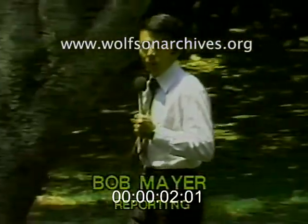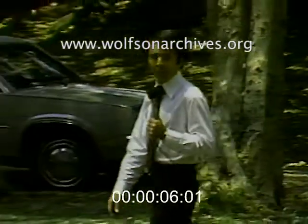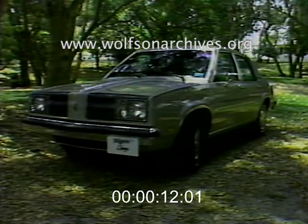For 1980, the just-released Oldsmobile Omega is the same in name only. It is totally redesigned and completely different from its 1979 counterpart. The new Omega is nearly 750 pounds lighter and more than a foot and a half shorter.